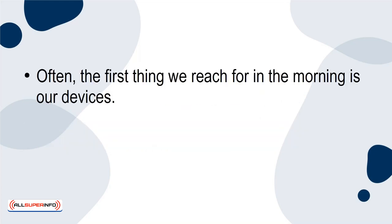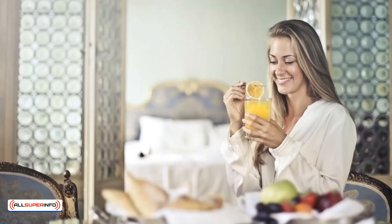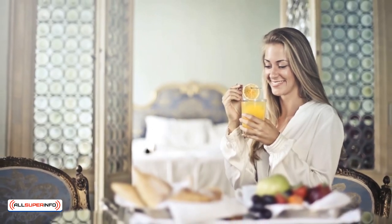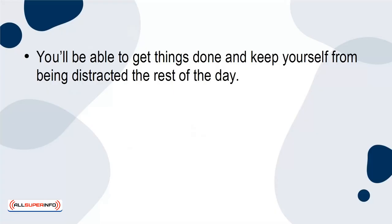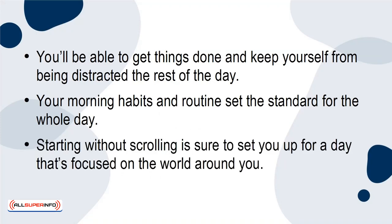Often, the first thing we reach for in the morning is our devices. Taking that first scroll through social media is a good way to set yourself up to scroll all day long. Instead, take a break and spend the first 30 to 60 minutes of your day without your devices. You'll be able to get things done and keep yourself from being distracted the rest of the day. Your morning habits and routine set the standard for the whole day — starting without scrolling is sure to set you up for a day that's focused on the world around you.